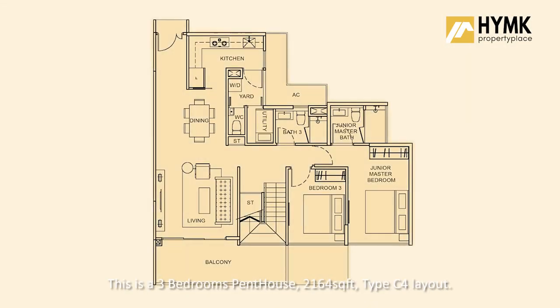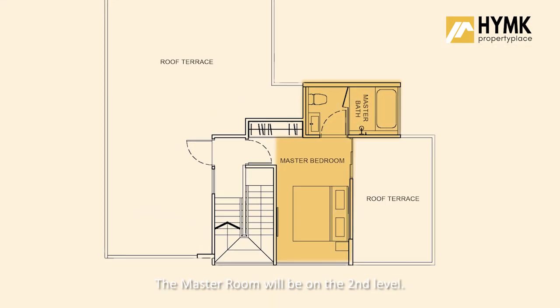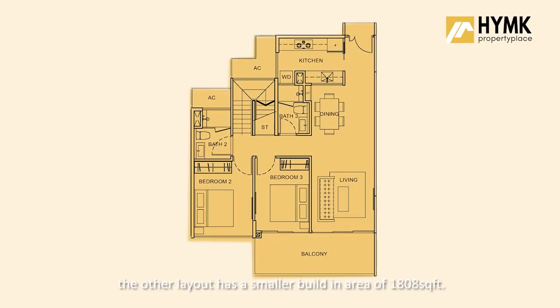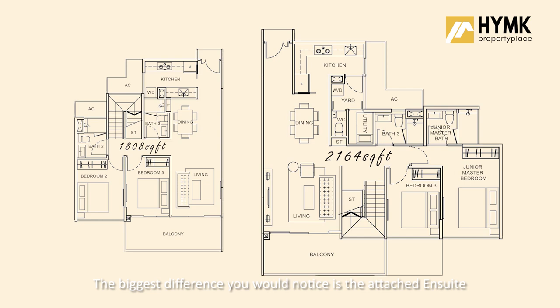This is a 3-bedroom penthouse, 2164 square feet, type C4 layout. On the first level, you will have the Junior Master with an attached ensuite and the third bedroom. The master room will be on the second level. In Park Olympia, there are two types of layout for the 3-bedroom penthouse. The other layout has a smaller built-in area of 1,808 square feet with a slightly different configuration, and the biggest difference is the attached ensuite for the Junior Master which the other layout does not have.